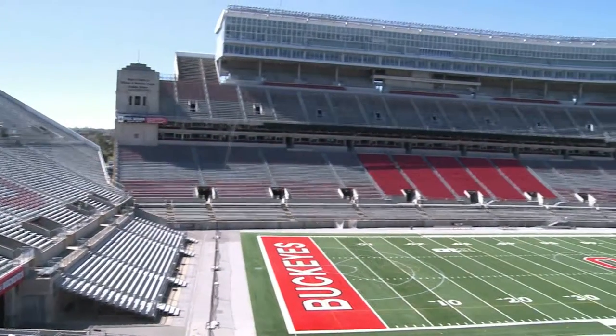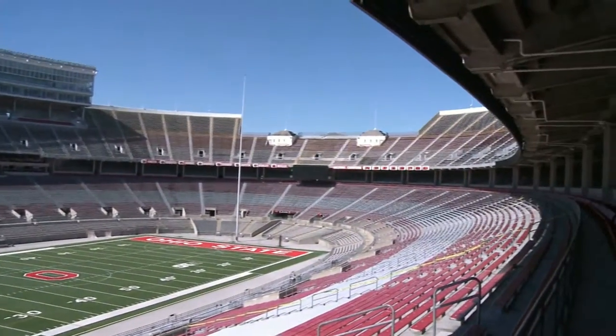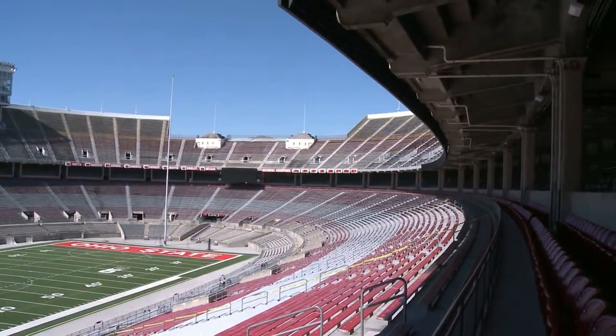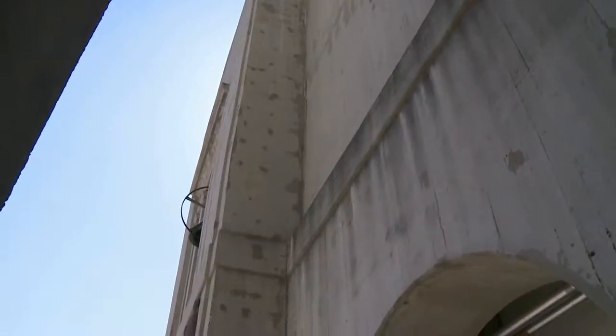That renovation in 1999-2000 added 75 years to the life of Ohio Stadium. And while there have been some minor tweaks since then, including adding 2,600 seats to the south stands,